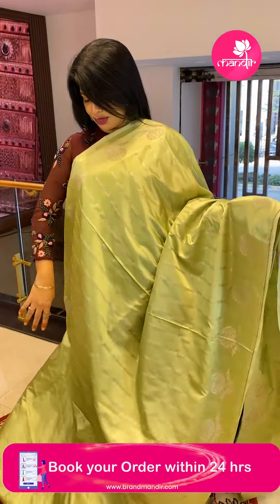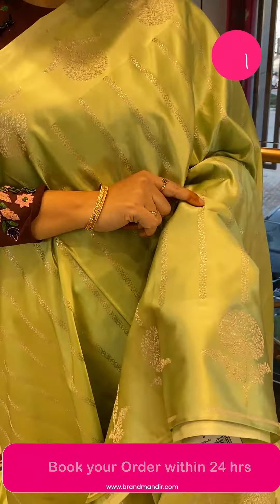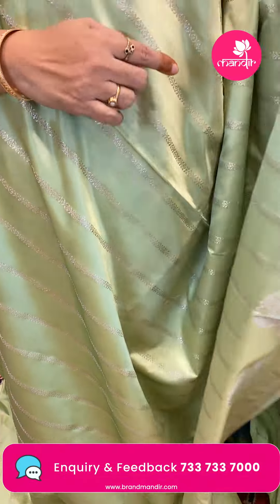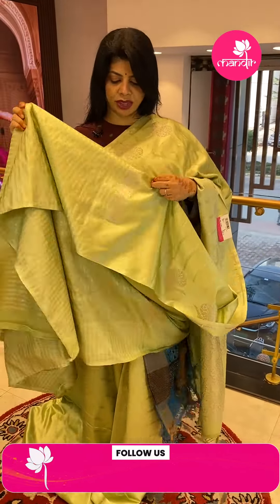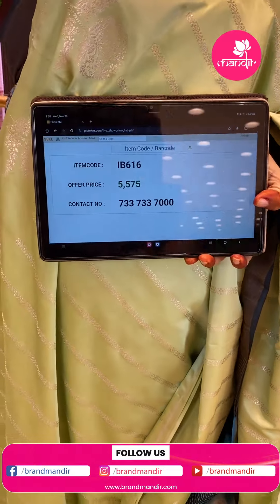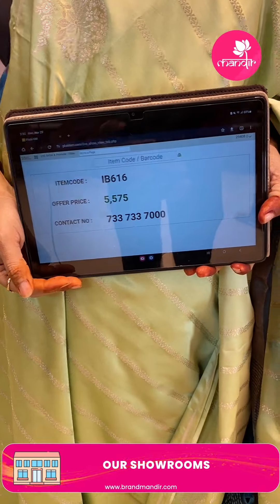Next saree — very pretty semi-mushroom in a beautiful minty green shade with zari florals in lines and striped zari. The border has plant butas, florals, and leaves. The pallu is self with dazzles. The blouse is a nice striped brocade with border. Saree price: ₹5575, saree code IB616.